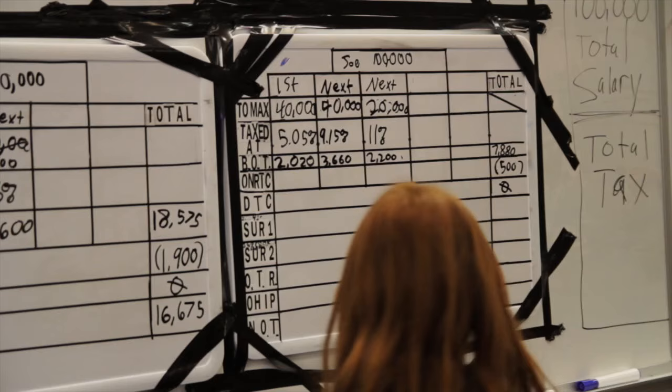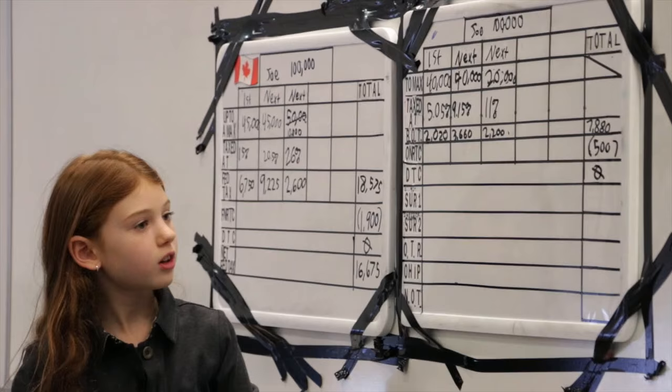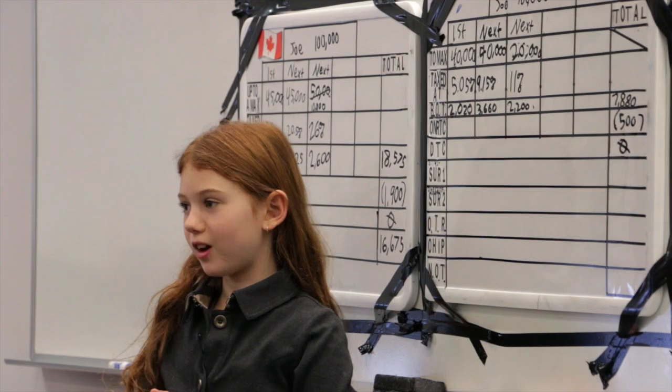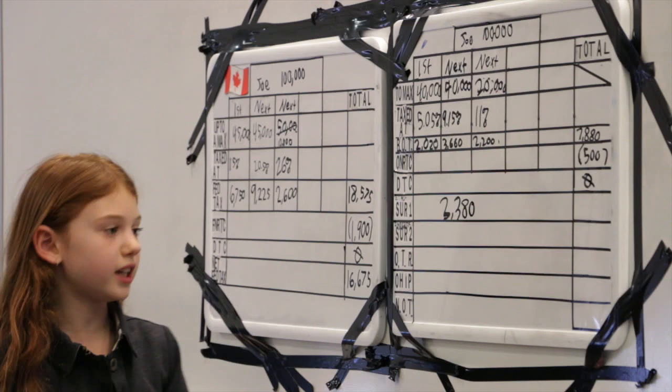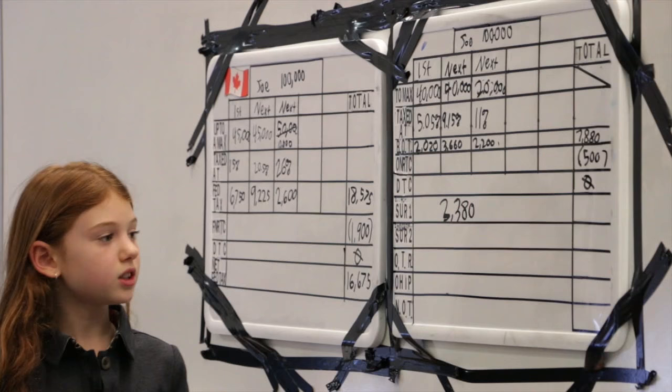Next line: surtax one. That only kicks in if basic Ontario tax is greater than $4,500. Is it greater than $4,500? Yes. By how much? Surtax one equals 20% of $3,380. 10% is $338. 20% is $676.